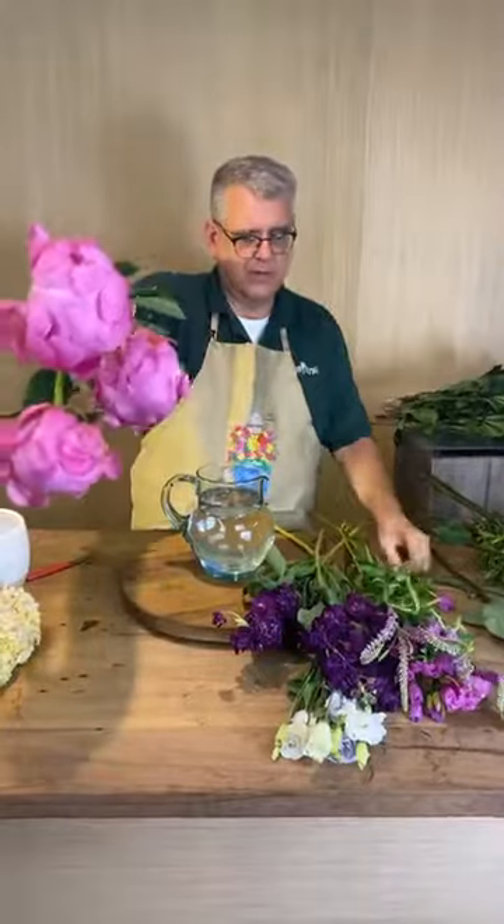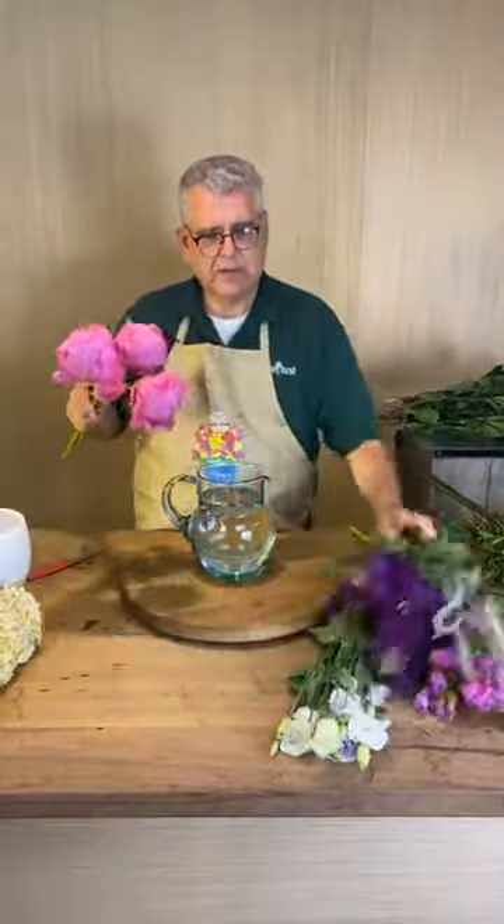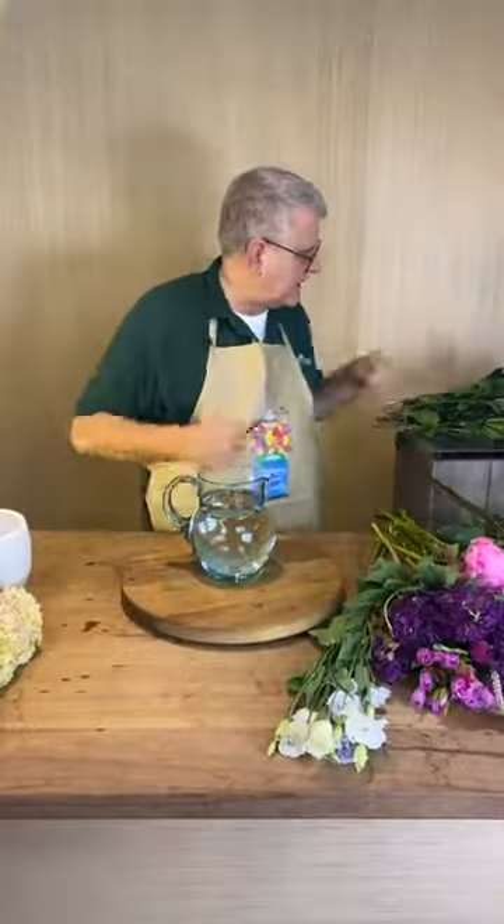And then a couple of these gorgeous peonies that are fixing to pop open and be kind of wonderful when they do. So let's get started!